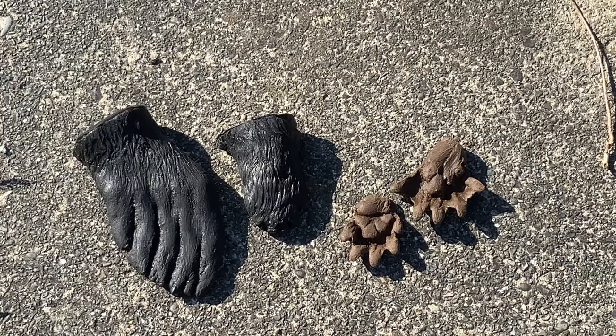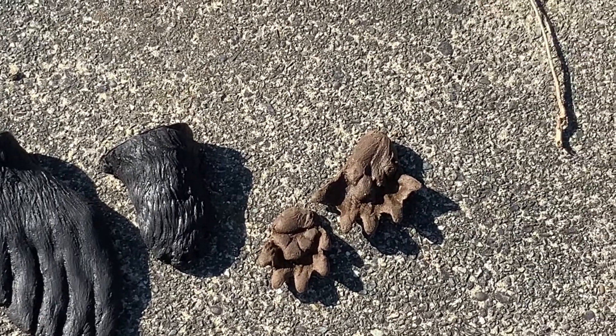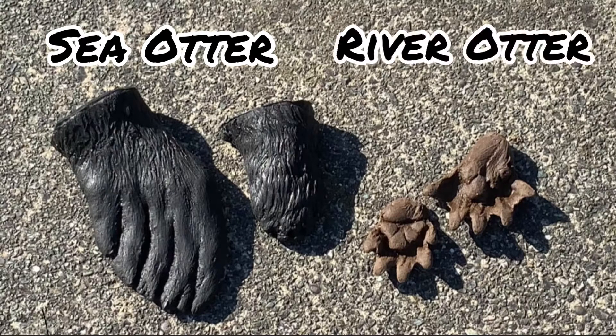It's otters' feet that allow them to be incredible swimmers. I have two sets of feet here — can you guess which ones belong to which otter? The ones on the left are the sea otter and the ones on the right are the river otter. The sea otter has small webbed front feet but large, fully webbed rear feet that look like flippers; they use their rear flippers and tail to swim. The river otter has webbed front and back feet, spends a lot of time on land, and uses all four of its webbed feet to swim.